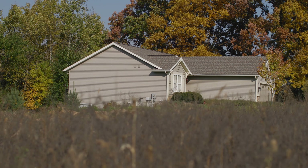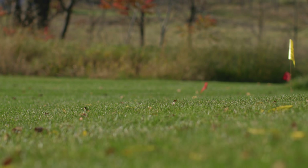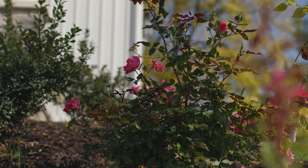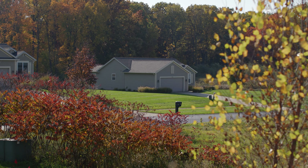The homes in this development are all single-family condos. That's right, these are condos. So what does that mean? That means you're going to have your lawn taken care of, your landscaping taken care of, and your snow removed. You just get to come here and live — you don't have to worry about any of that stuff.